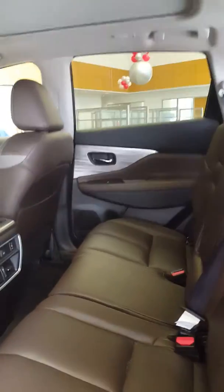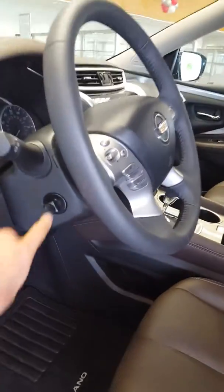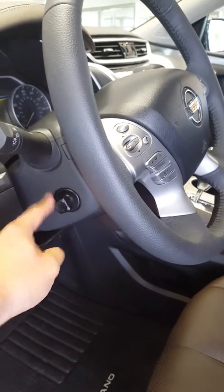I love the dual color interior, and you have the USB hookup as well as heated seats in the back. Again, that dual color interior — very comfortable chair — and a couple of niceties as far as adjusting the steering wheel.